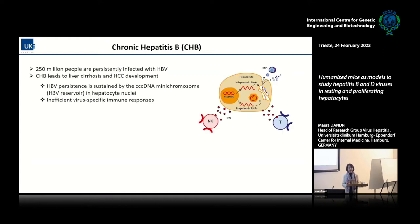That's why we still have a high number of people chronically and persistently infected with HBV. We know that chronic infection with hepatitis B virus really leads to liver cirrhosis and a very high risk of hepatocellular carcinoma development. From a virological perspective, persistence is caused by the maintenance of the viral reservoir — the so-called CCC DNA mini-chromosomes in the nucleus of the hepatocytes — and because the immune system appears exhausted, without efficient virus-specific immune responses able to eliminate the infection.